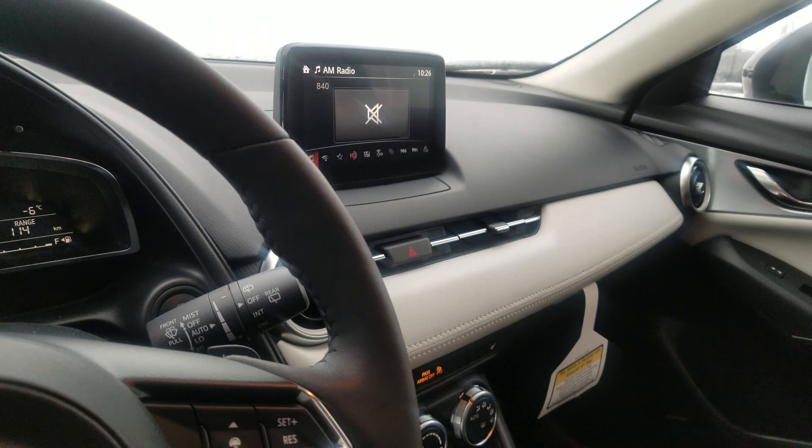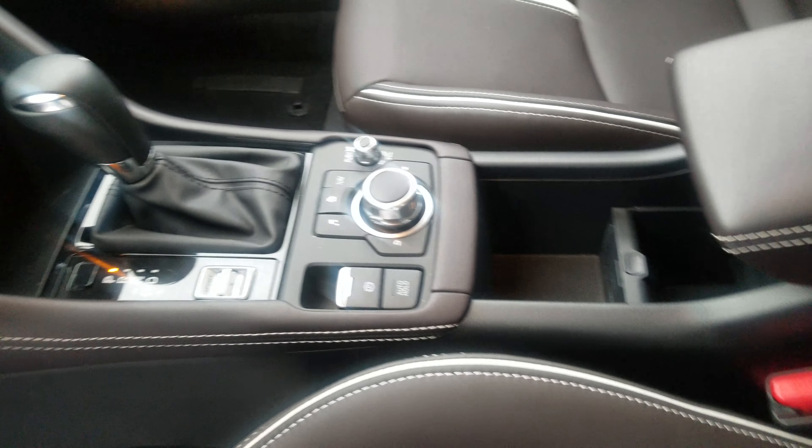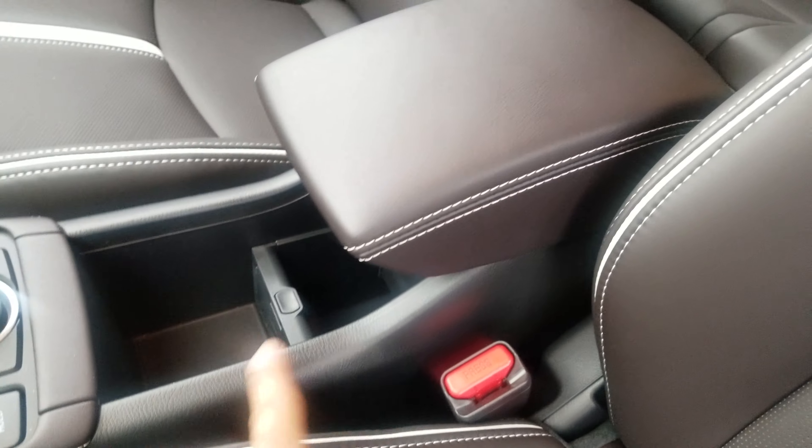Backup camera, Android Auto and Apple CarPlay navigation system. You will also get an auto hold feature which I'll show you how to use once we meet in person. Two cup holders underneath the armrest where you can push this down just like that.